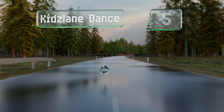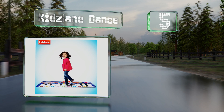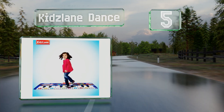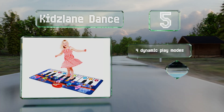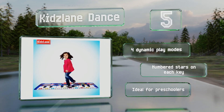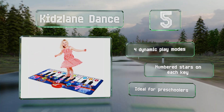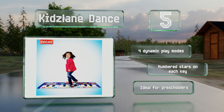Halfway up our list at number five, built from heavy-duty vinyl that resists tearing, the Kidzlane Dance encourages vigorous exercise and fosters creativity. It's equipped with 16 adjustable volume levels so parents with a headache can quieten it whenever they want. It offers four dynamic play modes and numbered stars on each key. It's ideal for preschoolers.